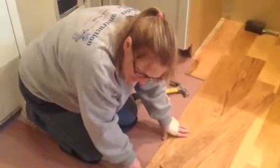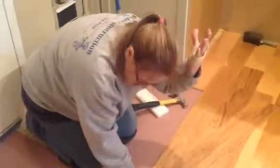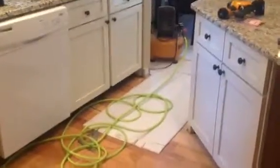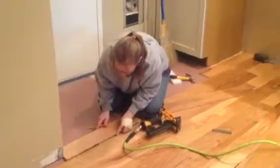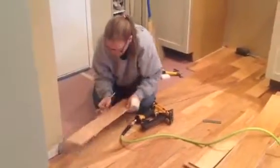She hammered her hand yesterday — that is why you see the big masking tape there. Look at how nice that floor is coming out. Overview of the floor again. She is making her way to the garage.